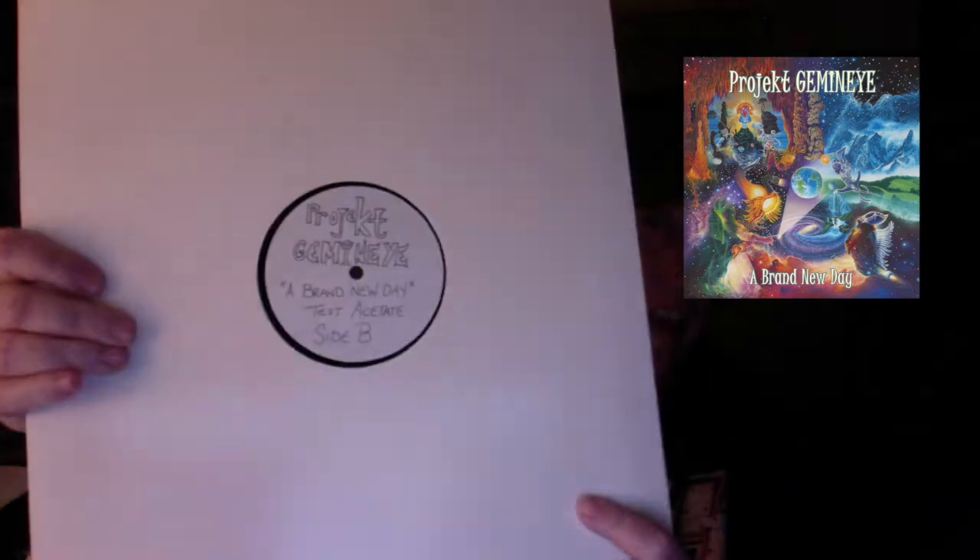Anybody who says that acetates are not good and you shouldn't listen to them more than once — you shouldn't; they're not meant for regular play — but this sounds just as good as the day I got it. As long as you keep it in good condition, it'll play for a while. So that's An Ordinary Day. This here is the test acetate for A Brand New Day. It's actually on both sides, written on here. This one turned out really excellent as well. All of these sound fantastic — it's incredible how good they turned out.